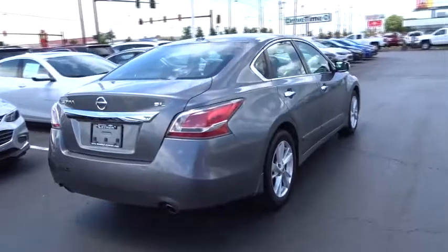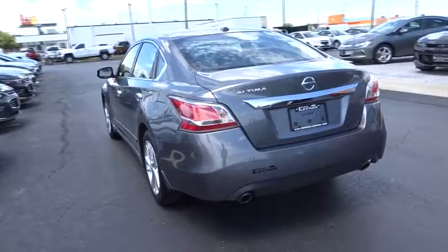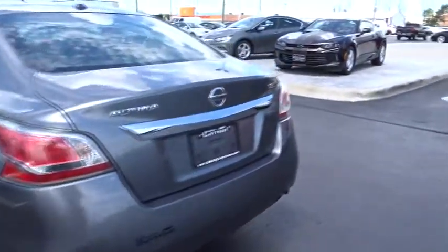Power passenger seats, traction control, dual airbags, air conditioning front, power steering, alloy wheels, four-wheel disc brakes, center armrest, compass, heated steering wheel,